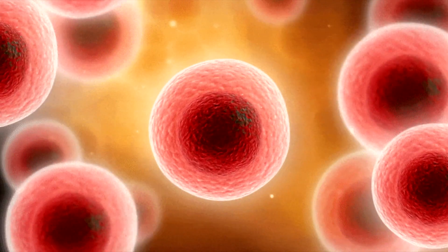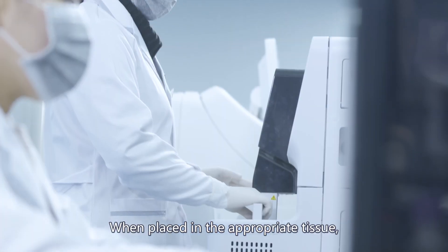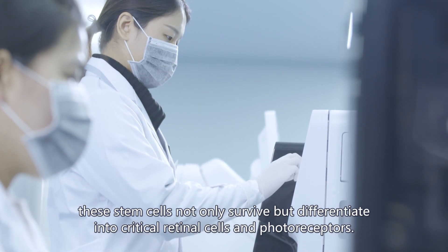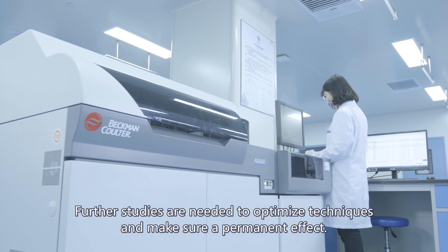Stem cell therapy can potentially replace and regenerate photoreceptors and retinal cells. When placed in the appropriate tissue, these stem cells not only survive but differentiate into critical retinal cells and photoreceptors. Further studies are needed to optimize techniques and ensure a permanent effect.